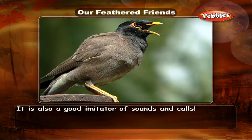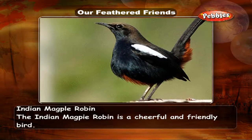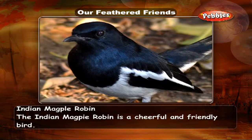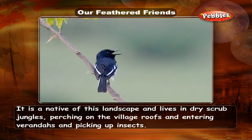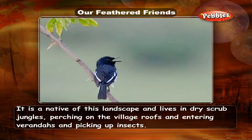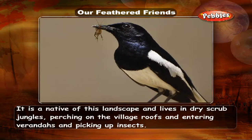The Indian Magpie Robin is a cheerful and friendly bird. It is a native of this landscape and lives in dry scrub jungles, perching on village roofs and entering verandas and picking up insects.